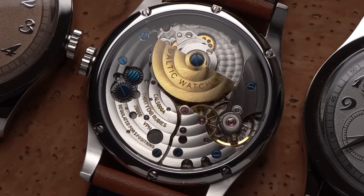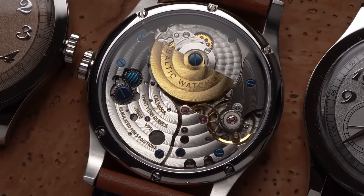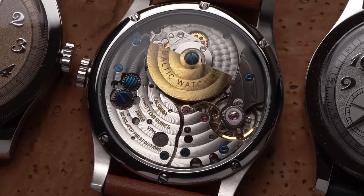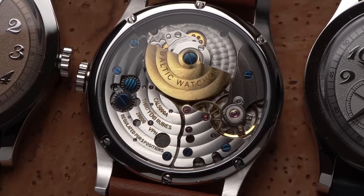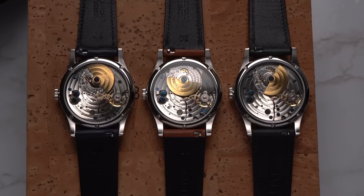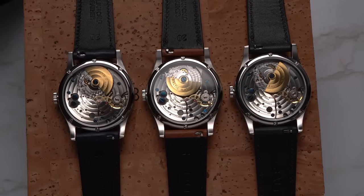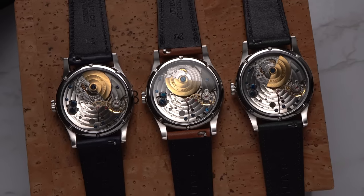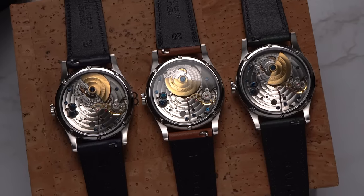I assume all of this finishing is done by machines, but that's totally fine with me. Perlage, stripes, lots of blued screws, even gold-filled lettering — it all looks really nice. How will it function over the years? Honestly, I can't tell you. But I do know that Baltic has a two-year warranty on these watches, which should be enough time to make you feel comfortable trying out these movements.